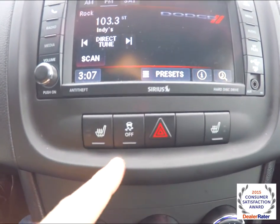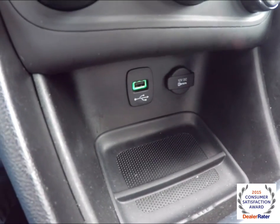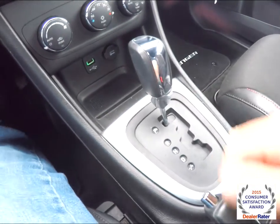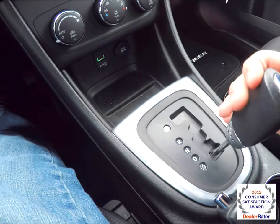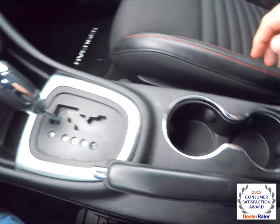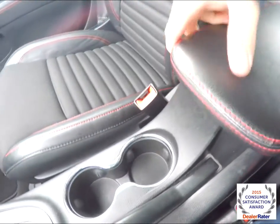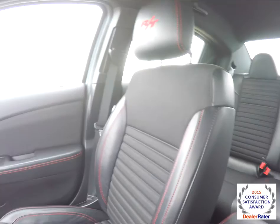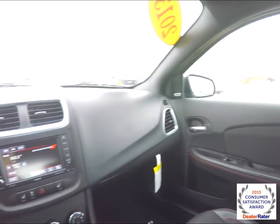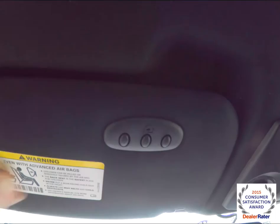Moving below, you have heated seats, stability control, automatic climate control, and a USB port and a 12-volt power point. The 6-speed autostick automatic transmission upshifts with a tap to the right and downshifts with a tap to the left. You've also got illuminated front cupholders, illuminated storage, and the center armrest. Looking overhead, there are aimable LED map lights, and on the driver's side sun visor, a HomeLink universal garage door opener.